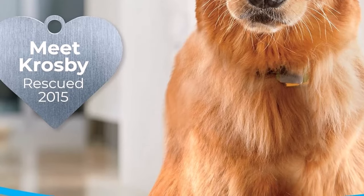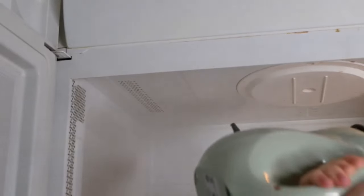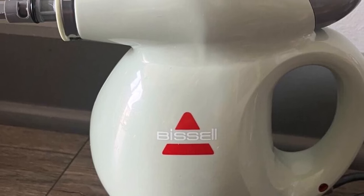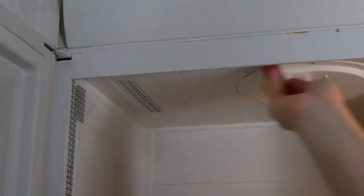So, which steamer reigns supreme? The winner depends on your needs. For pure power, the Dupree Neat is a beast. But if you need a budget-friendly option, the Bissell Steam Shot Deluxe is a champ. We break it all down in this video. Let us know in the comments which one tempts you the most. Thanks for watching.